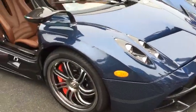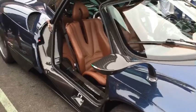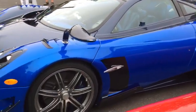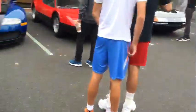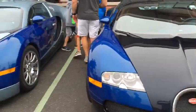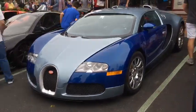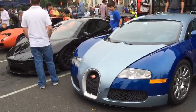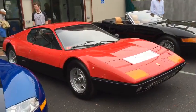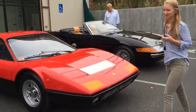Another Pagani — this was the star of the show until this other one pulled up. And next to Paganis, we must have Bugattis. So here are two Bugatti Veyrons, next to a McLaren P1, next to a Ferrari 512 Berlinetta and a Boxster, and next to a Ferrari Daytona.